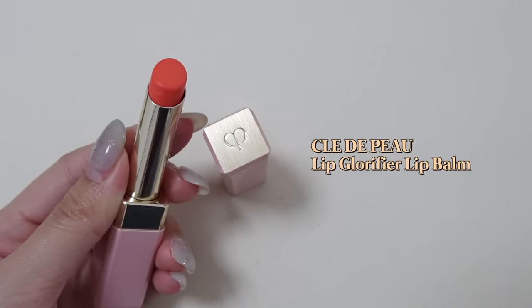Next I have the Cle de Peau lip balm, a tinted lip balm in a coral shade. The colour isn't very intense, which I like. I've shared this in older videos but in Singapore it's pretty overpriced — selling at like 60 or 70 dollars. I didn't think of repurchasing because of the price, but recently at the Japan airport I found it for less than $40 — about 50% off. I'm so happy it's finally back in my life. It glides on really well and is very fuss-free.